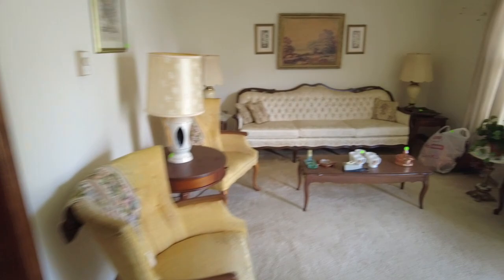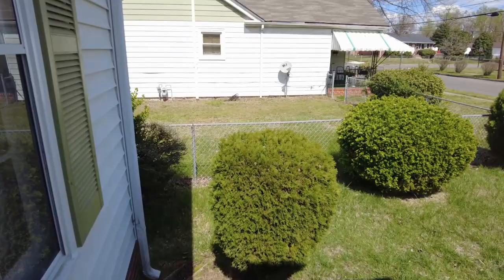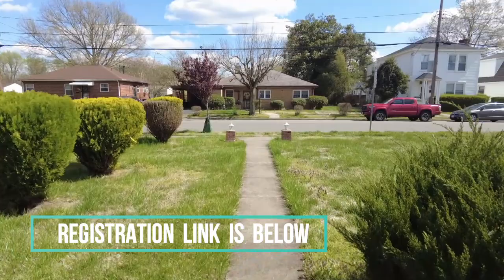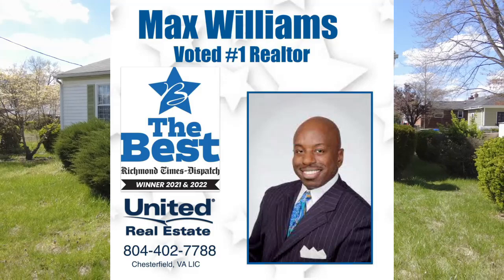If you have any questions about this or any other home in the market, my name is Max Williams. It'd be an honor for me to help. I can be reached on Facebook under Richmond Area Foreclosures, on YouTube under my name Max Williams Realtor. Please be sure to register for the upcoming webinar — we'd love to see you. We're going to share information useful particularly for buying your first home: ways to protect yourselves, ways to save money, ways to be a smart consumer. Max Williams, 804-402-7788. Thanks so much for taking the tour — you all be safe, have a great day.